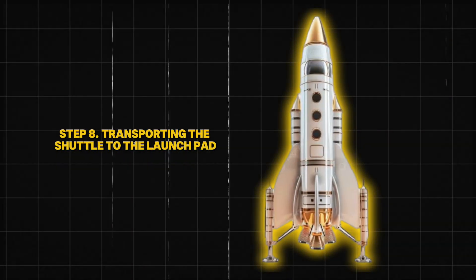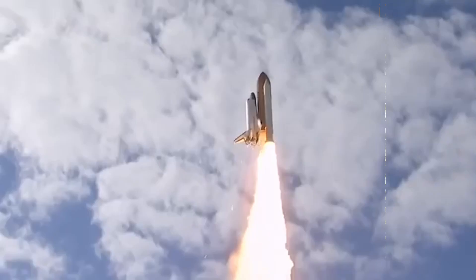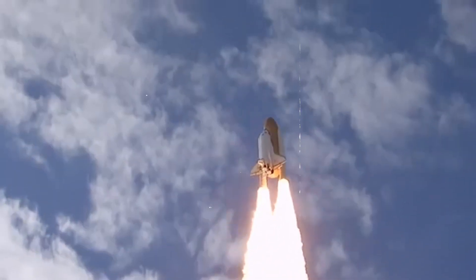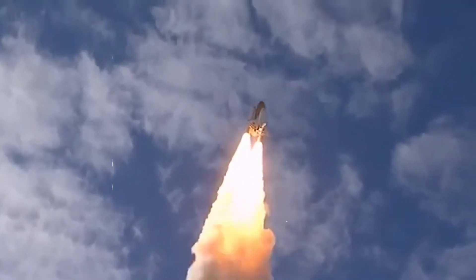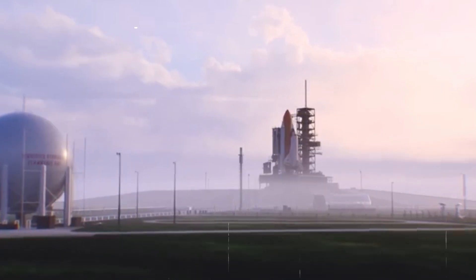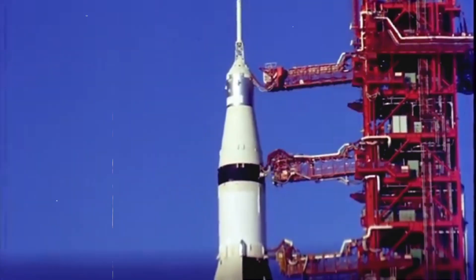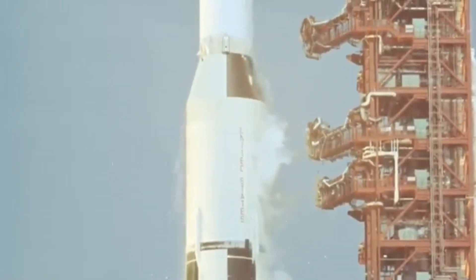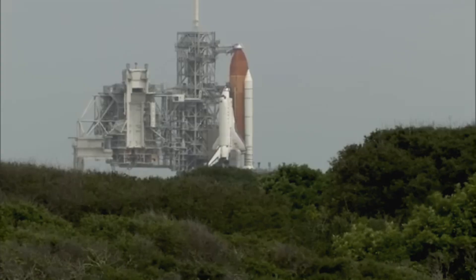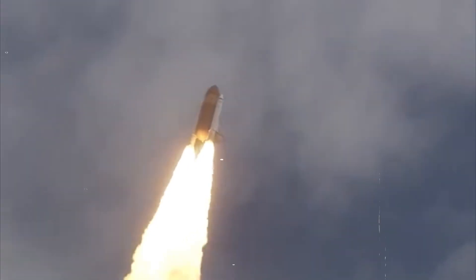Step 8: Transporting the Shuttle to the Launch Pad. Moving a fully assembled space shuttle is no easy task. NASA uses a massive vehicle called the Crawler Transporter, which carries the shuttle from the Vehicle Assembly Building to the launch pad at a speed of just one mile per hour. This slow speed prevents vibrations that could damage the shuttle. The journey takes several hours, even though the launch pad is only a few miles away. Once at the pad, the shuttle is secured, and final preparations begin for the big moment — liftoff.